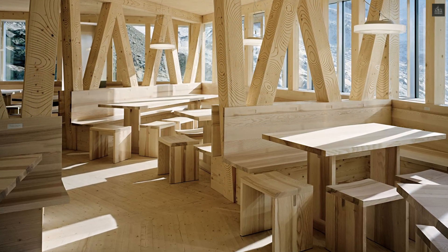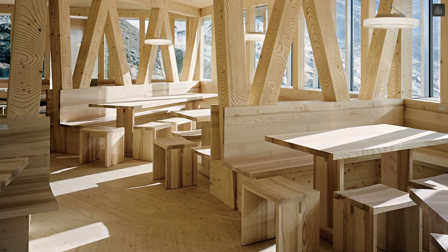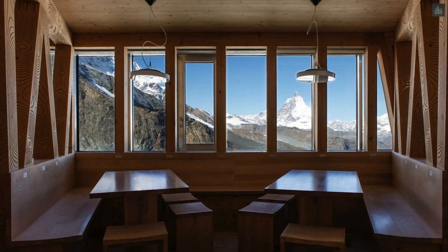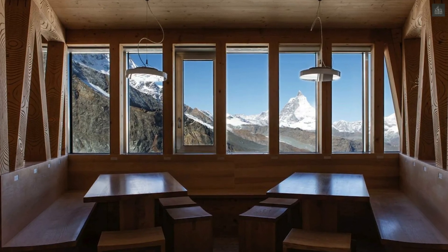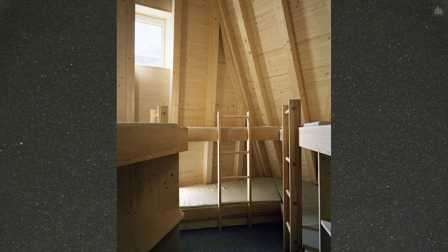The hut captures 90% of its energy from the sun, using solar panels and a system of lithium phosphate batteries since 2020 to store electricity. Meltwater from nearby glaciers is stored in a reservoir 40 meters uphill, ensuring a reliable water supply.